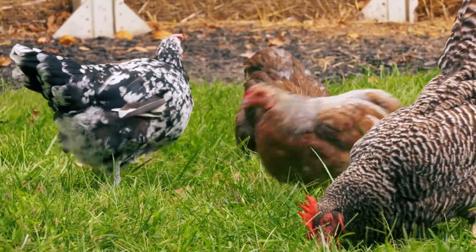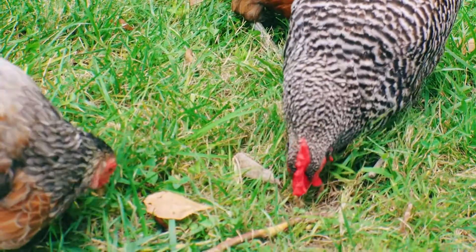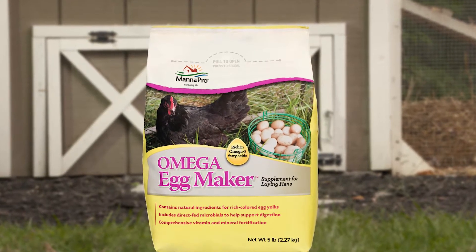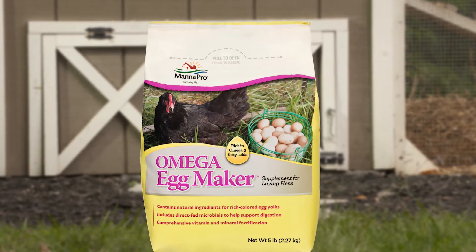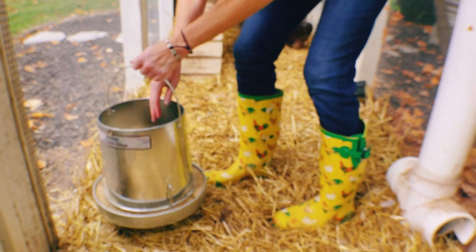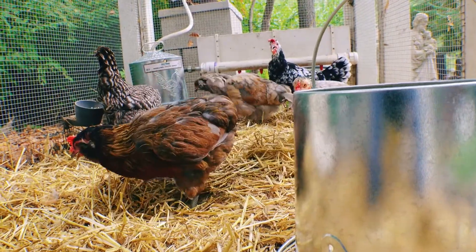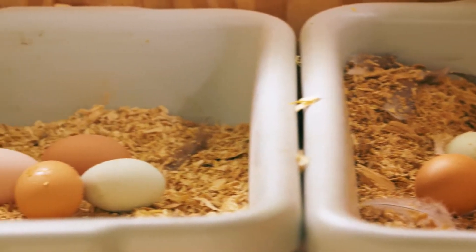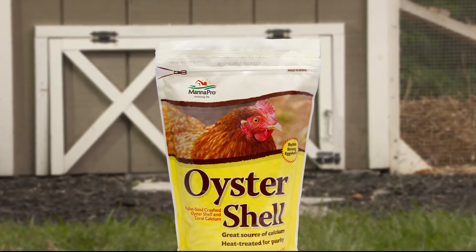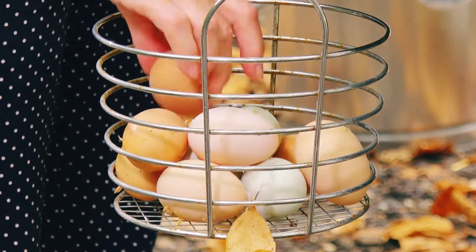First, allow your chickens to graze over rich pasture whenever possible. Next, to complement their natural diet, Mana Pro offers a nutrient-rich supplement called Omega Egg Maker. Adding this as a daily supplement with layer feed will help your hens produce naturally delicious eggs. Mana Pro Oyster Shell should also be offered free choice — it provides a calcium boost and improves the hardness of eggshells.